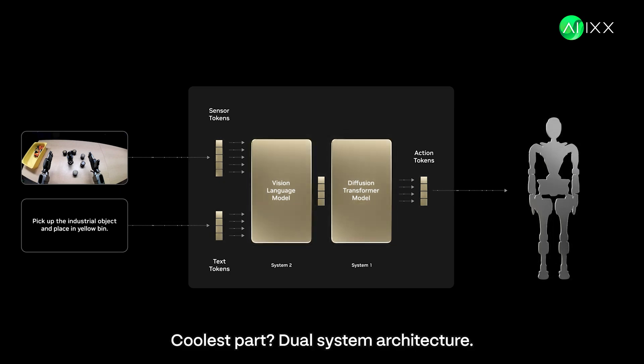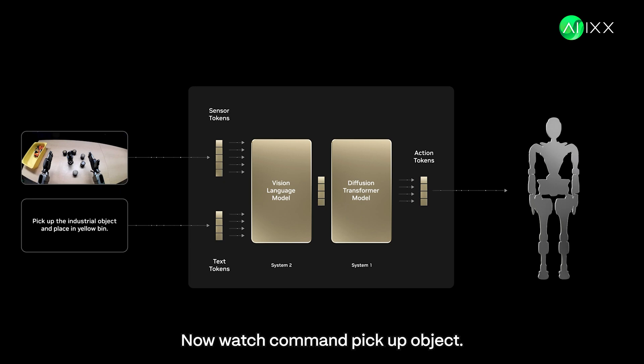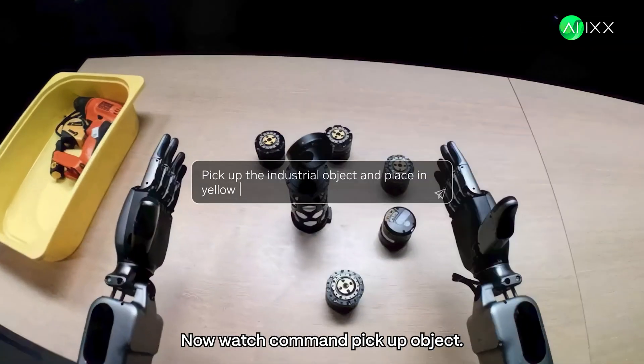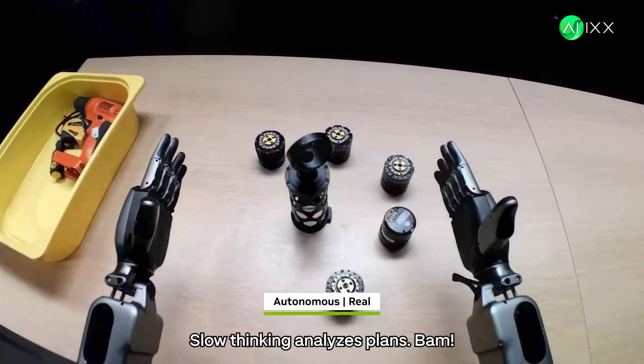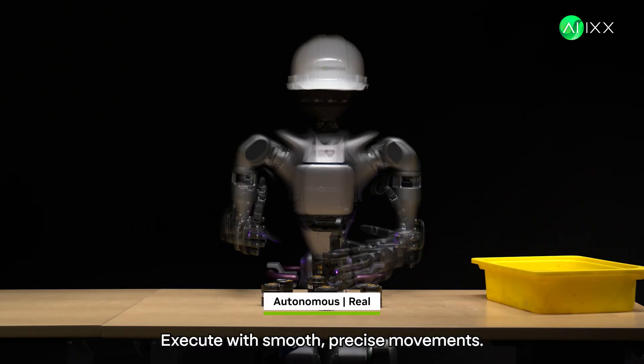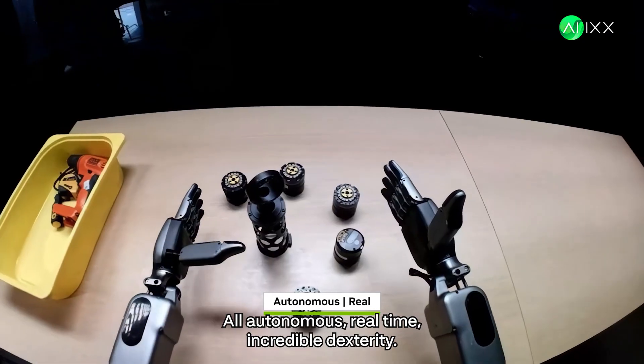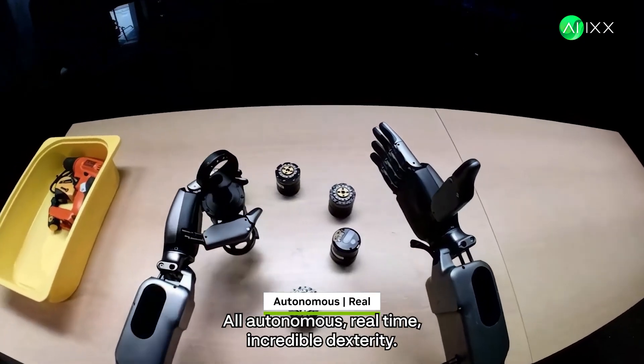The coolest part? Dual system architecture. It thinks fast for reactions and slow for complex reasoning — just like our brains. Watch: command — pick up object, place in yellow bin. Slow thinking analyzes and plans. Then fast thinking executes with smooth, precise movements. All autonomous, real-time. Incredible dexterity.